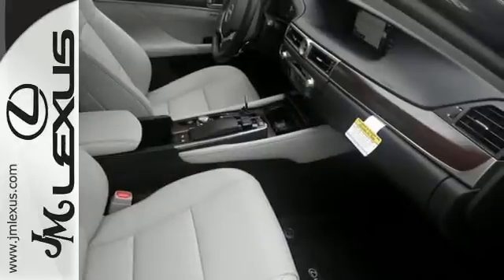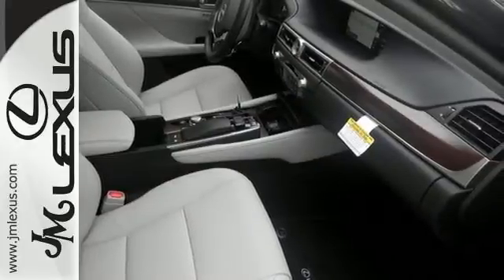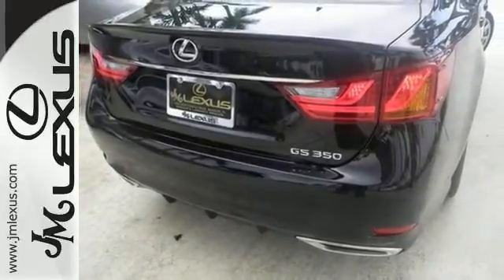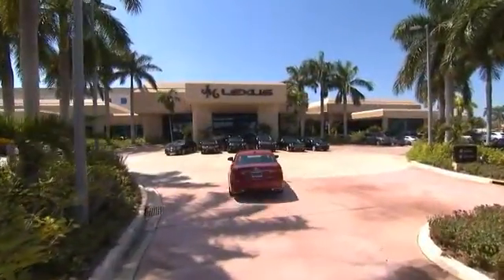And with the Xenon headlights in the premium package, this Lexus won't be here for long. Come in for a test drive before it's gone. JM Lexus, the world's number one Lexus dealer since 1992.